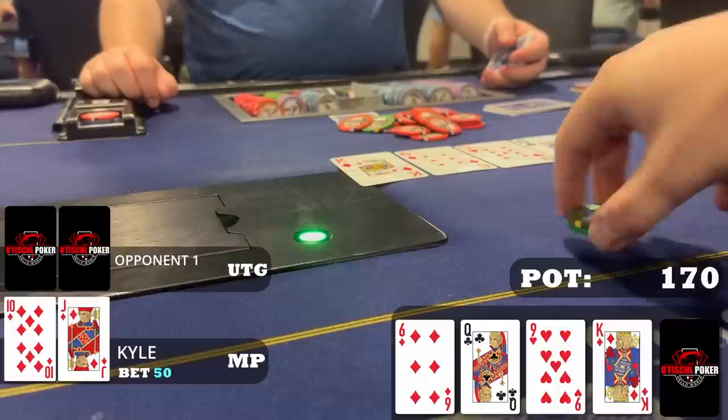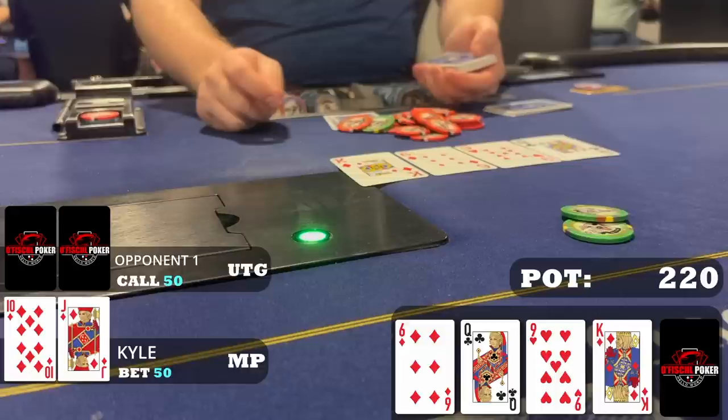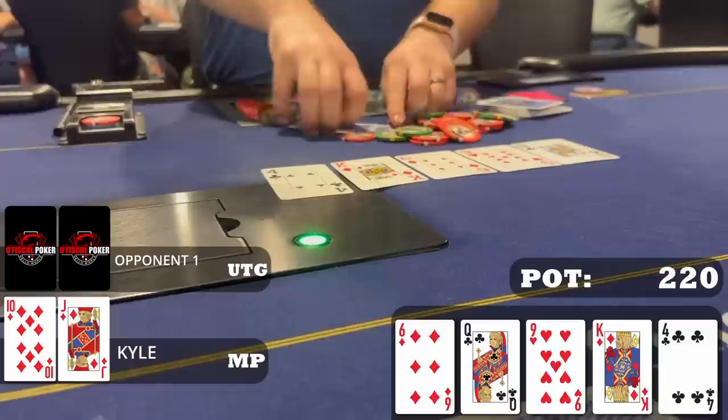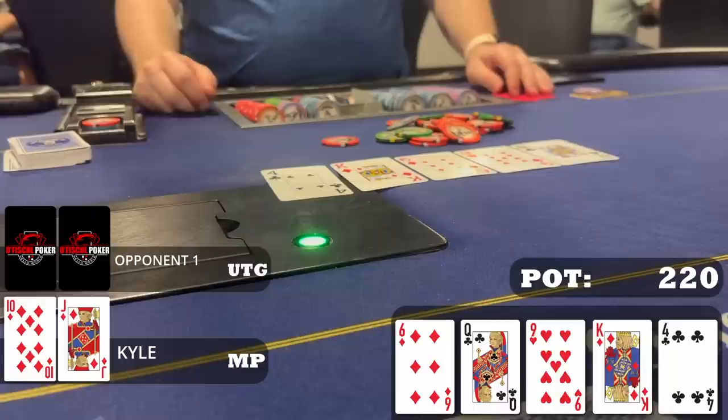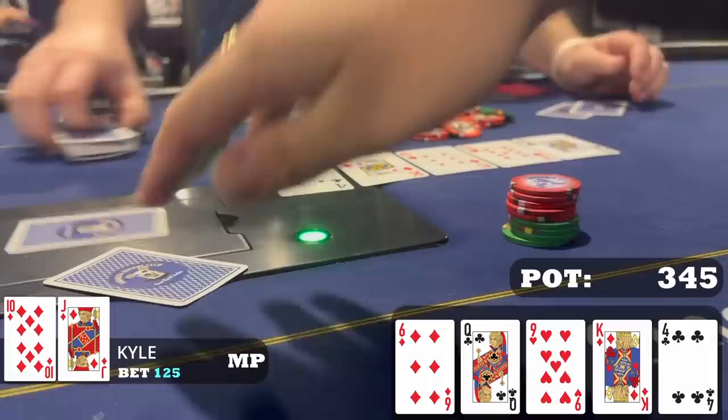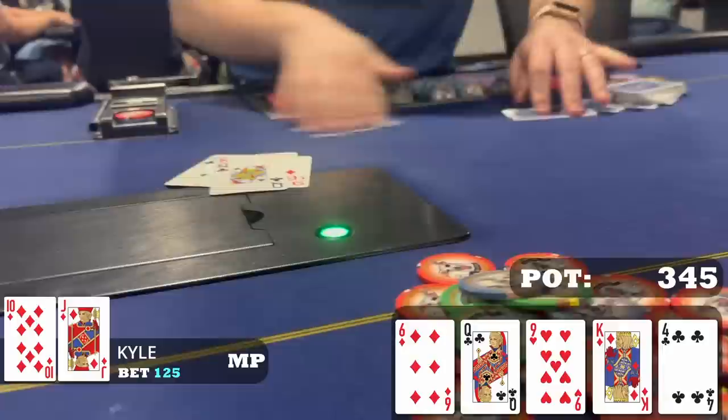Happy about the call — hoping for a brick river. This time we get the four of clubs: we have the actual nuts. We want to go for value but keep it somewhat small, targeting queen-x, queen-10, 9-10 type hands. I don't expect my opponent to have a king too often. I bet $125 and this apparently is too much — my opponent folds very quickly. Maybe he had a draw, maybe he's just not paying off three streets. Either way we take down another pot.